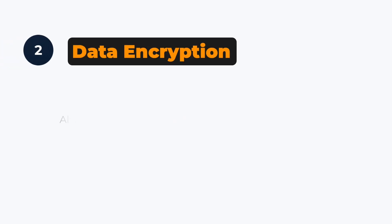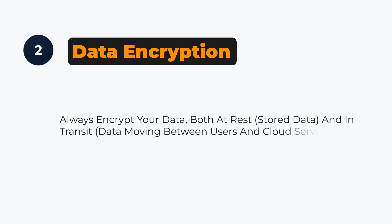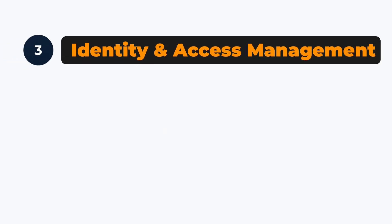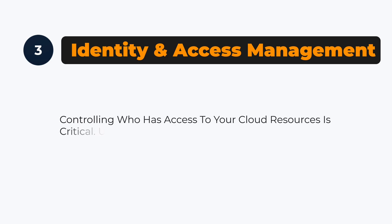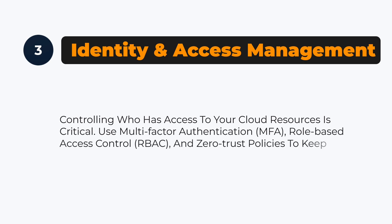Second, data encryption. Always encrypt your data both at rest (stored data) and in transit (data moving between users and cloud services). This keeps your information safe from cyber criminals. Third, identity and access management — controlling who has access to your cloud resources is critical. Use multi-factor authentication (MFA), role-based access control (RBAC), and zero-trust policies to keep intruders out.